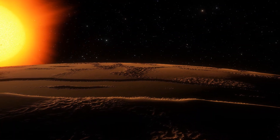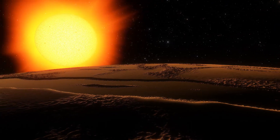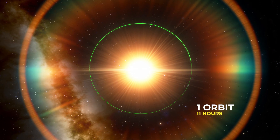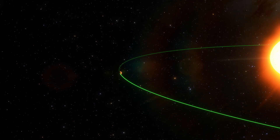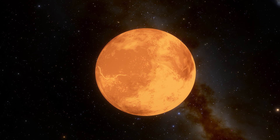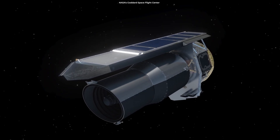LHS 3844 b orbits even closer to its star than 55 Cancri e and could be tidally locked. It takes about 11 hours to orbit around its star, but it's still not as hot as 55 Cancri e, mainly due to its star's relatively small size and cooler temperature. So the exoplanet isn't hot enough for its surface to melt.